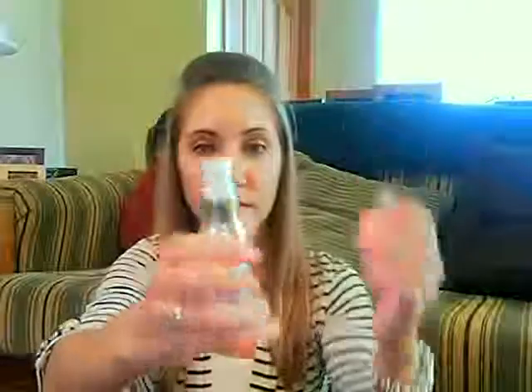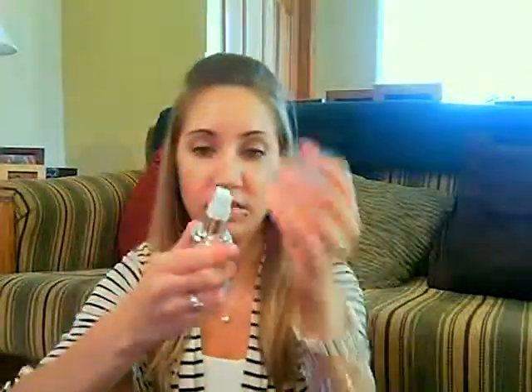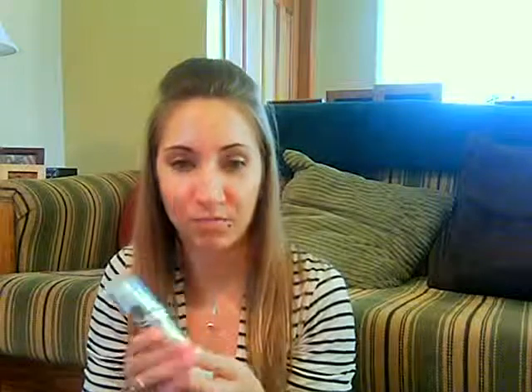This product I really like — it's the Elf Mineral Infused Face Primer. It comes with a pump, which is convenient, and it's just like this white liquid. I've used it a couple times and it's good. I don't break out from it. My skin isn't super sensitive, so I don't know if you have sensitive skin, but for me I have no reaction with it. I really like this.